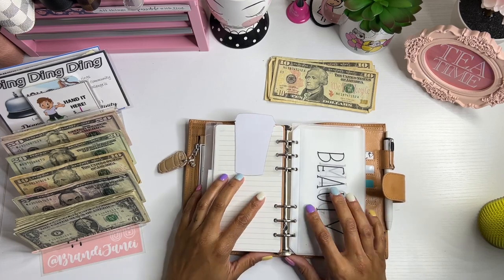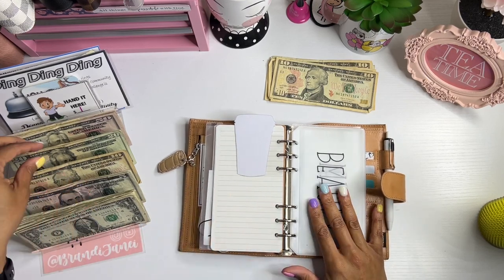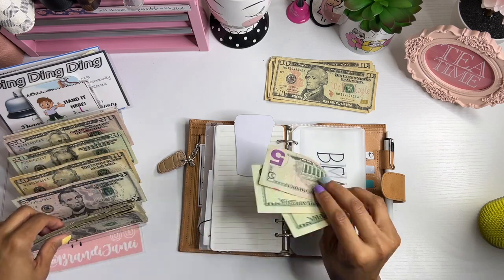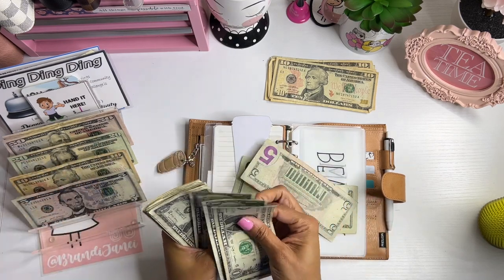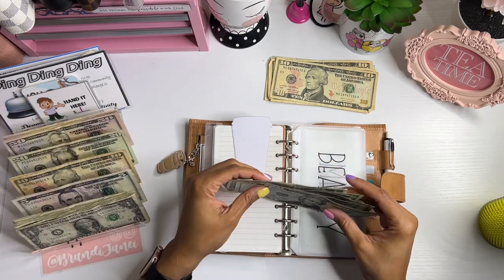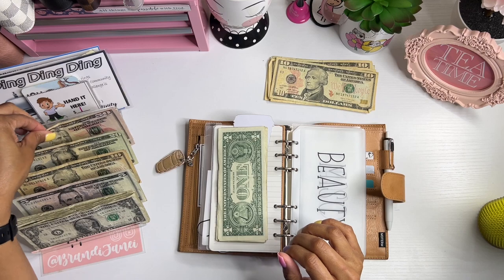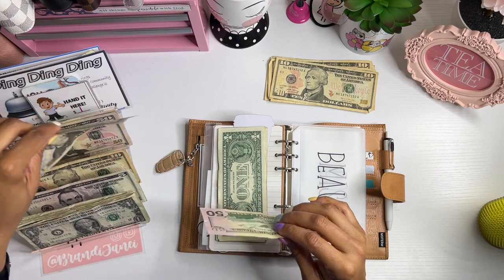All right, so beauty gets $48 first — for nails: $5, $46, $37, $48 — and then I always kind of put this one away, and then hair gets $78.